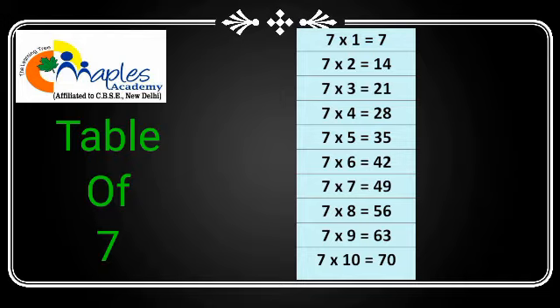7 sixes are 42, 7 sevens are 49, 7 eights are 56, 7 nines are 63, 7 tens are 70.